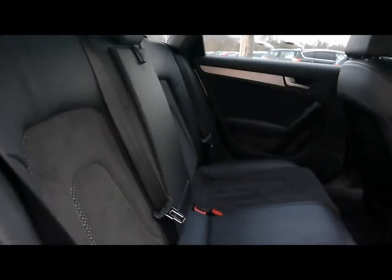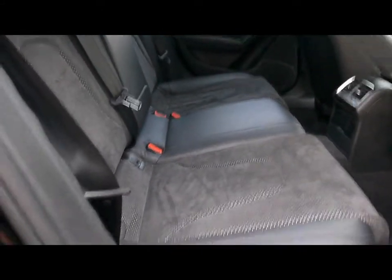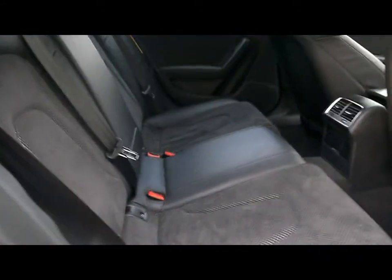Up here we've got a leather and Alcantara suede interior. All of the seats are completely unmarked with no rips, tears or stains. These are front sports seats with the S-line logo embossed at the top.